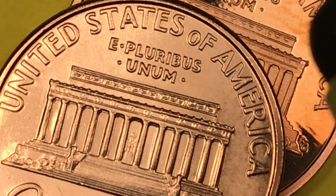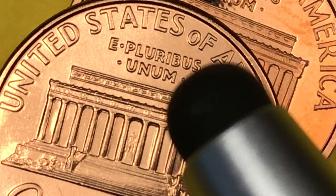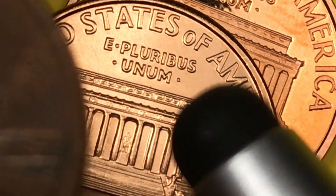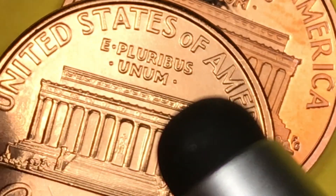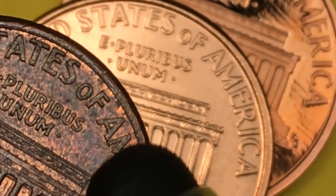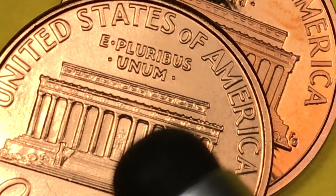There are three different years where they made both the close AM and the wide AM: 1998, 1999, and 2000. If you can get a Philadelphia Mint coin with a wide AM in any condition at all, even in worn condition, it's worth at least $10. Unfortunately, the coin shown here has a close AM.